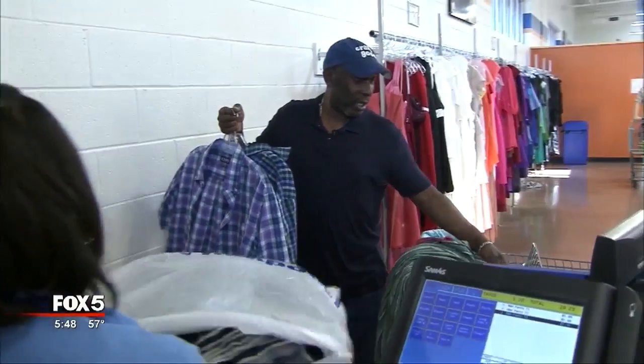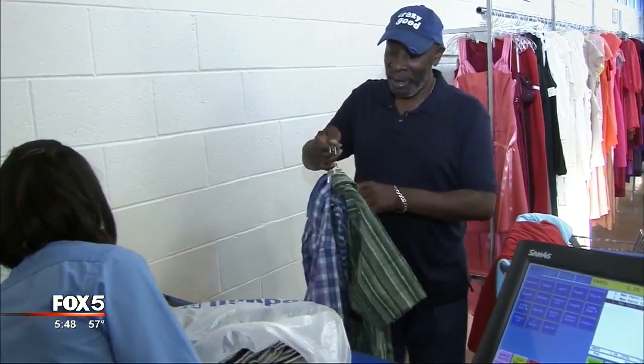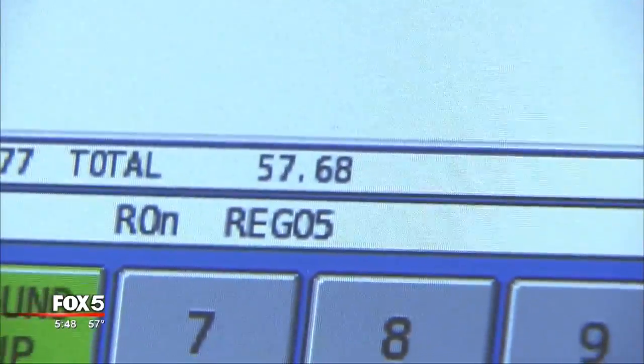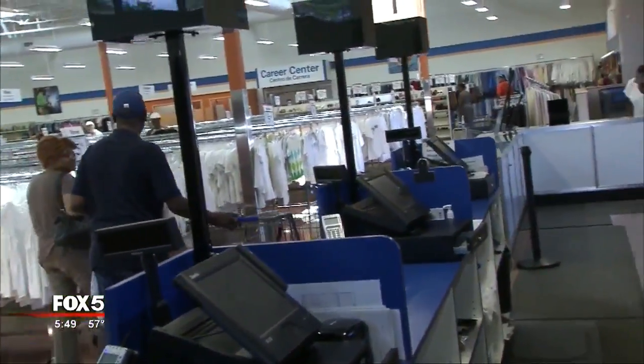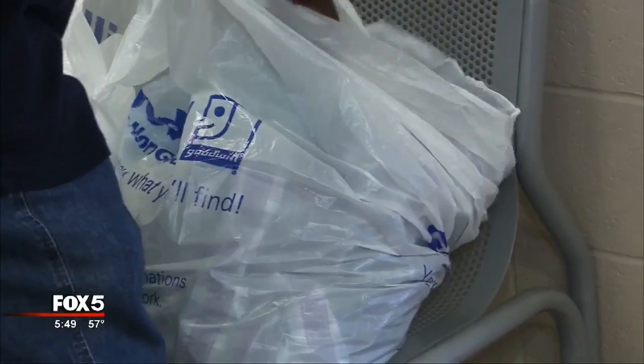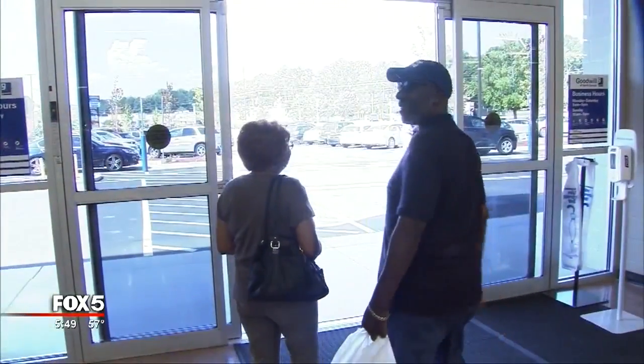Less than an hour after David Dennis's maiden voyage into a sea of thrift store treasures, the total came to $57.68. He walked out with a big bag of bargains and an even bigger smile. You've got three pairs of pants and six shirts — all of that for less than sixty dollars. Can't beat that. I love it.